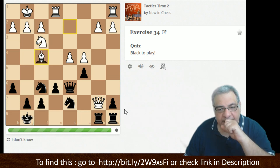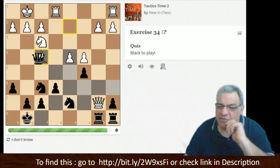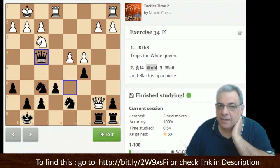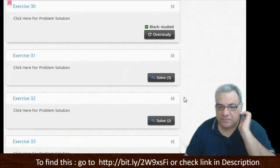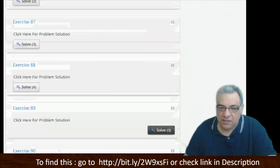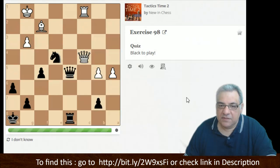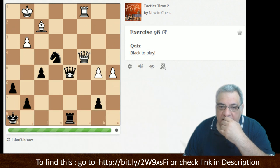Bishop f4 — good attempt, but the knight is protected by that knight. Can we not just take on f4? I think we can just take shortly.